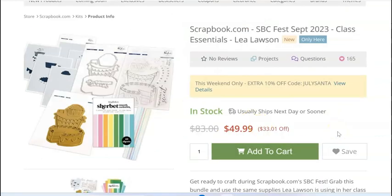This bundle is for Leah Lawson's class — and these classes aren't even happening until fall. It's a Pink Fresh bundle with a stamp, hot foil plate, dies, stencils, and paper pad. It's $50 and then you take your 10% off.